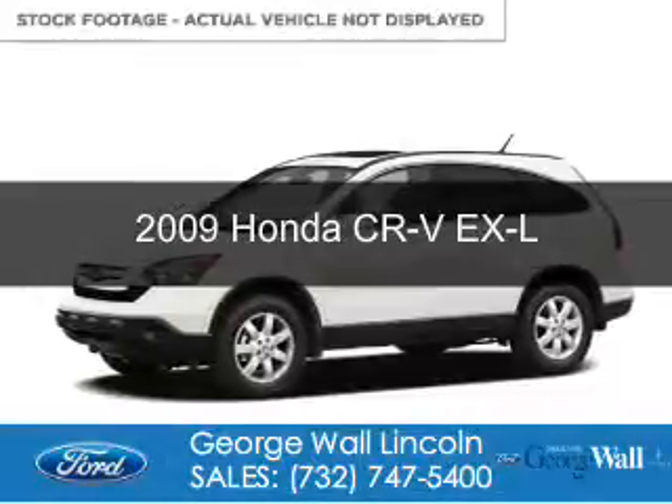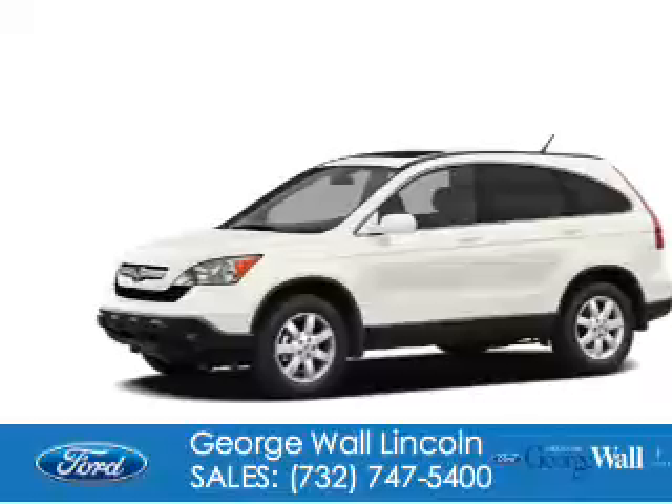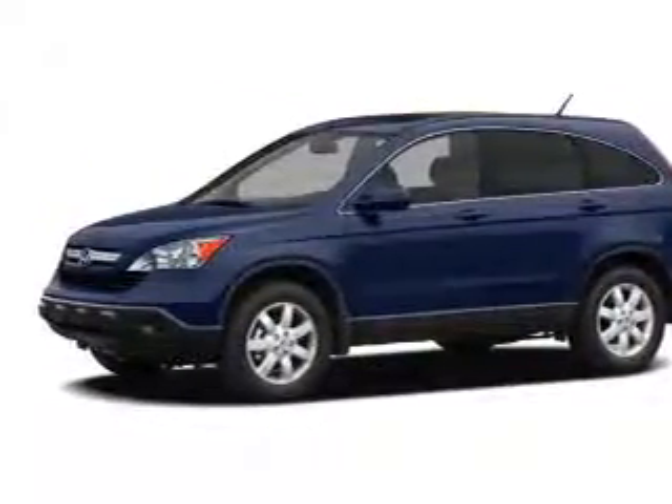This is a used 2009 Honda CR-V. It's powered by four-wheel drive, a 2.4-liter, four-cylinder engine, and a five-speed automatic transmission.